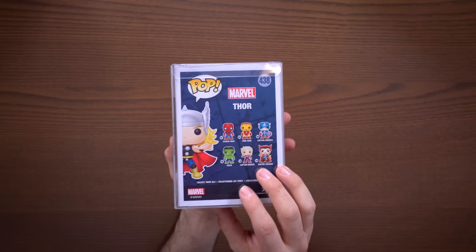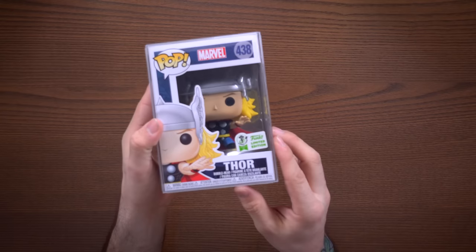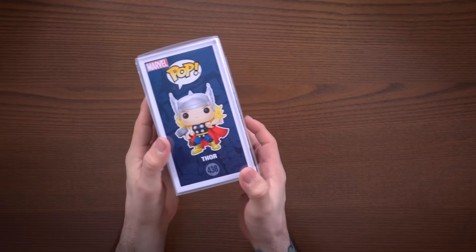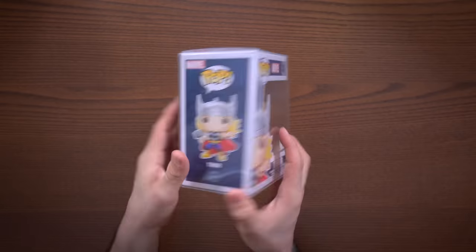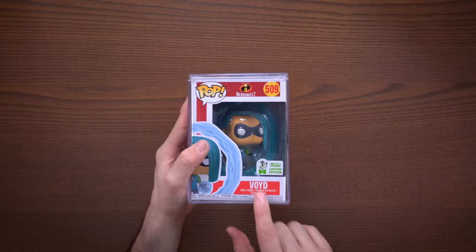Next up we have Thor — I like this one because it's just classic Thor from the standard Marvel lineup. I just like the classic superhero styles and I thought this was a very cool one to pick up. Classic Thor, obviously not a numbered limited edition, and this was a GameStop shared exclusive. If you're lucky you can still pop into some GameStops and pick this guy up.